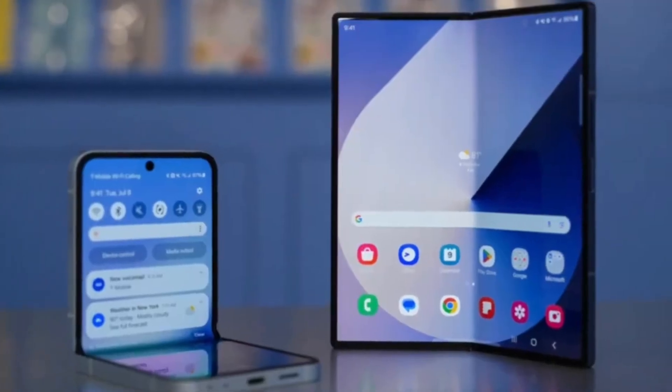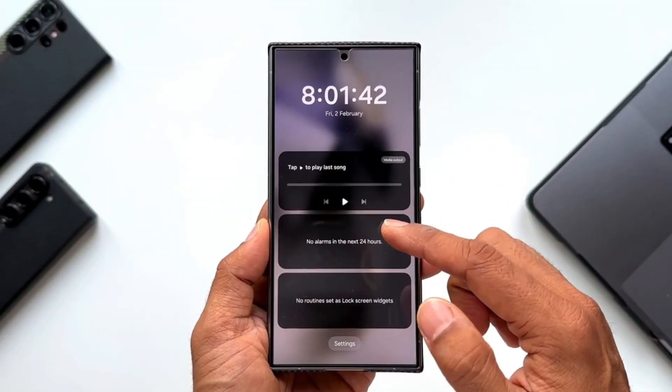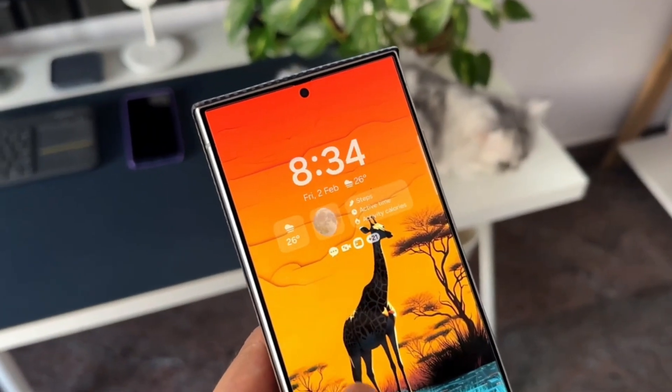One UI 8 also adds support for log video recordings in the camera app. This feature debuted on the Galaxy S25 series and is only available for the Galaxy S24 series with the One UI 7 update.